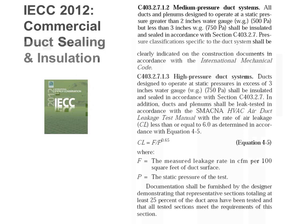Regarding IECC 2015 — with the last code cycle, instead of requiring new legislation every three years, they put in rules to automatically update the code. It's likely that 2015 will go forward, and I would guess it will be enforced starting January 2016. The key takeaway: if you can design systems under three inches of static pressure, you should try to do that to avoid mandatory duct leakage testing.